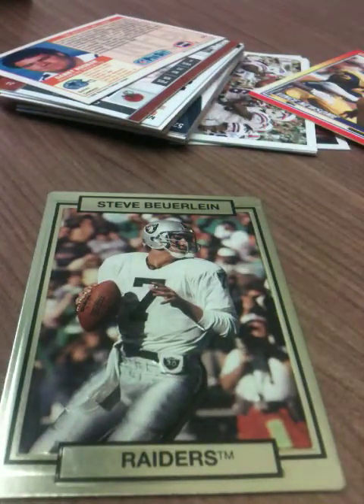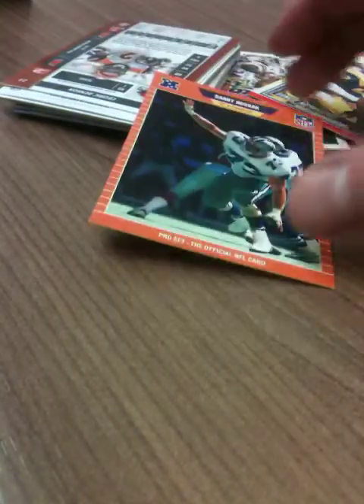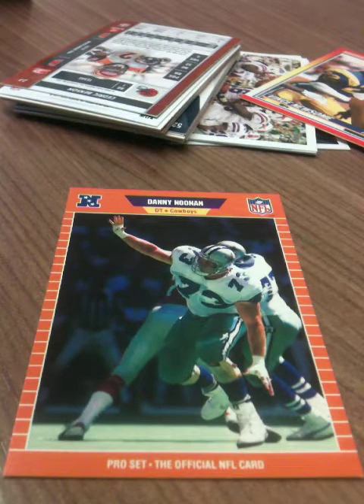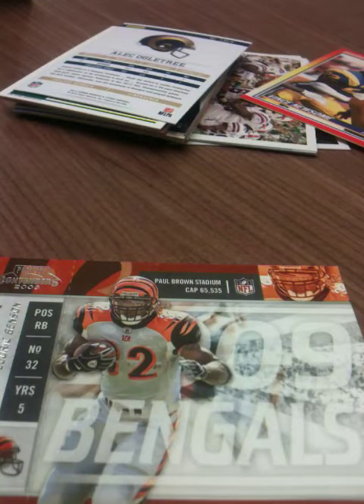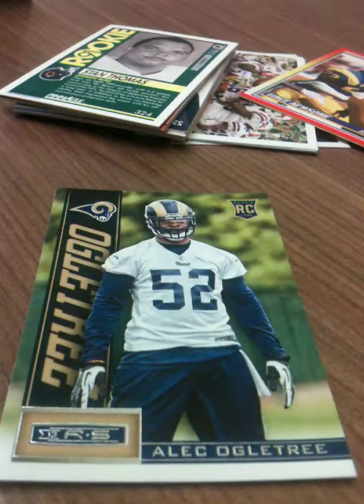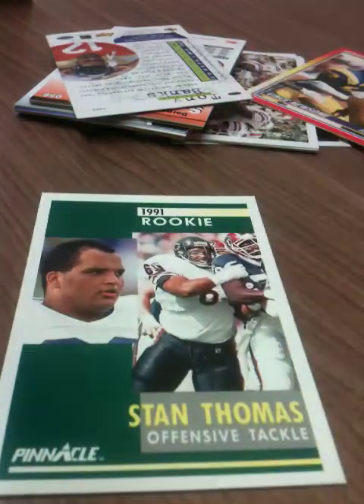Ooh, a Steve Burr line — nice. Great picture, and it's Action-Packed so it's three-dimensional. Danny Noonan — he's named after the kid from Caddyshack, that's awesome. Cedric Benson Contenders 2009 — that's the second Cedric Benson I've gotten today. Alec Ogletree — another RNS 2013, and it's his rookie season, I almost forgot about that. Stan Thomas rookie from Pinnacle '91 — I think I already have it.